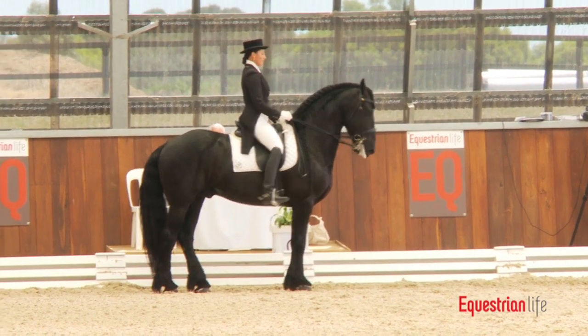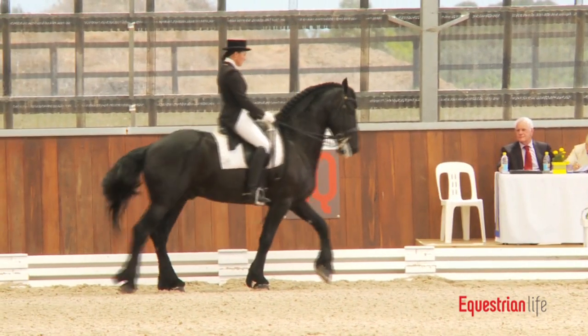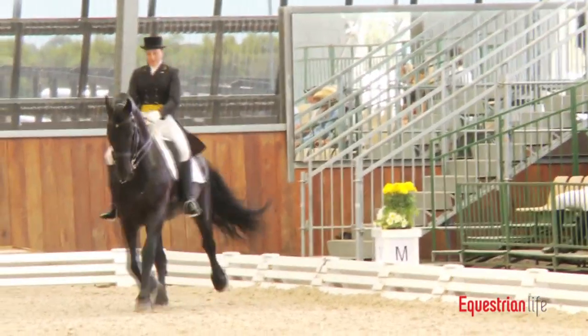The half-pass to the right wasn't too bad; the one to the left was a little bit irregular and not quite as good as the first one. Now we're back to the extended trot again — they have such a proud uphill frame.